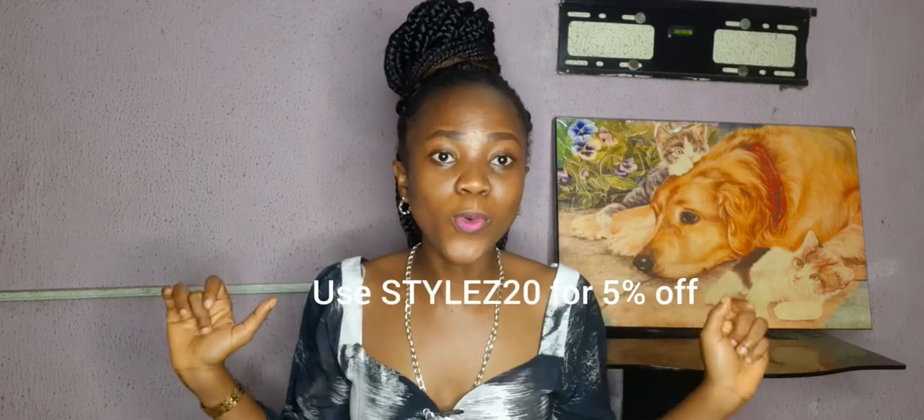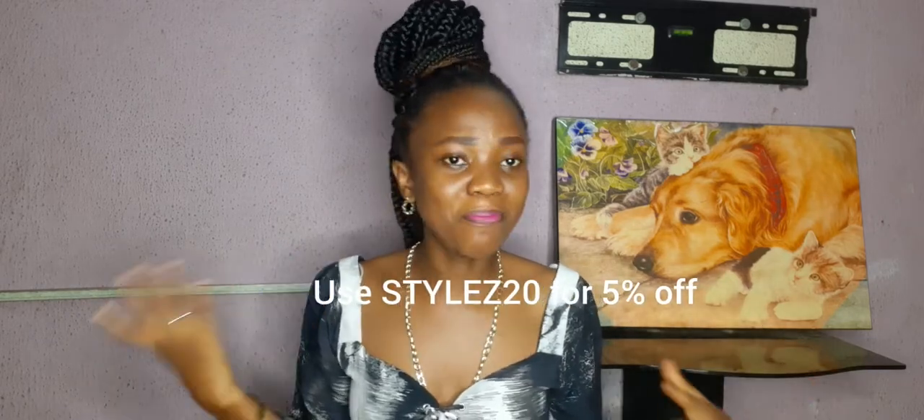Another brand you can get these from is Yestab. Yestab also has some nice designer bags that are very affordable. I will leave my style code on the screen — Yestab is one of my favorites. I also get skincare from them, so I will leave my code for you to use to get five percent off your order.